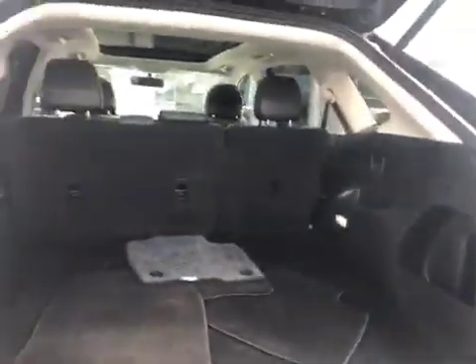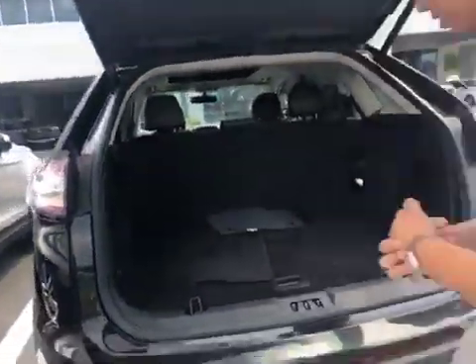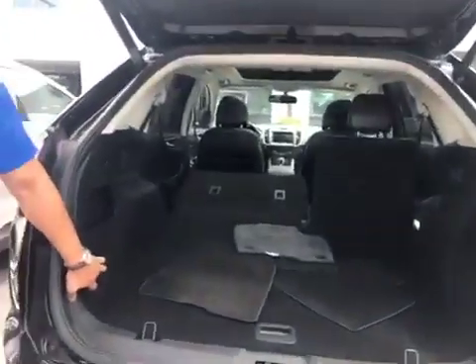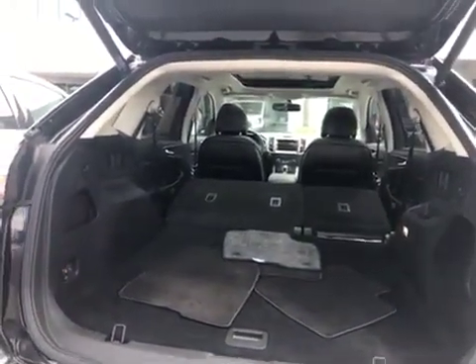So as you can see, all this space — you can fit all your groceries and more. The back seats fold down as well for maximum storage. Please give us a call as soon as you can. You can reach us at 813-872-5555 to schedule your appointment. Please ask for Stacey or Alex when you call. Hope to see you soon. Thank you.